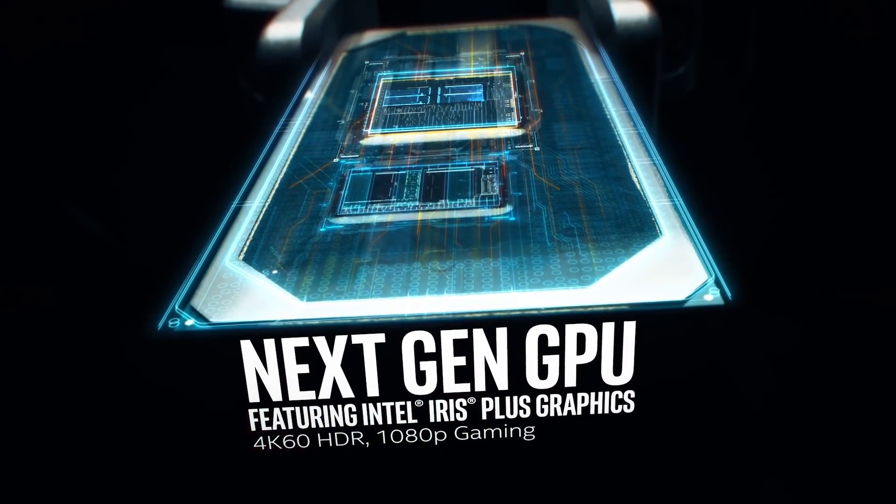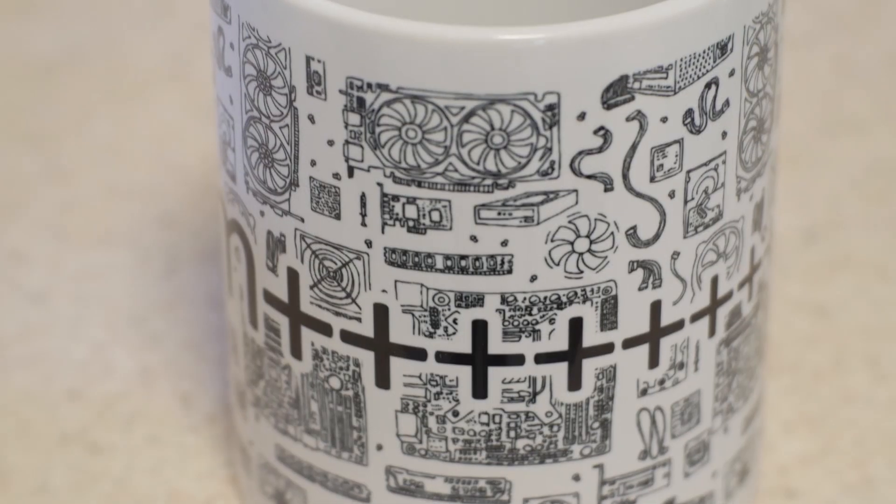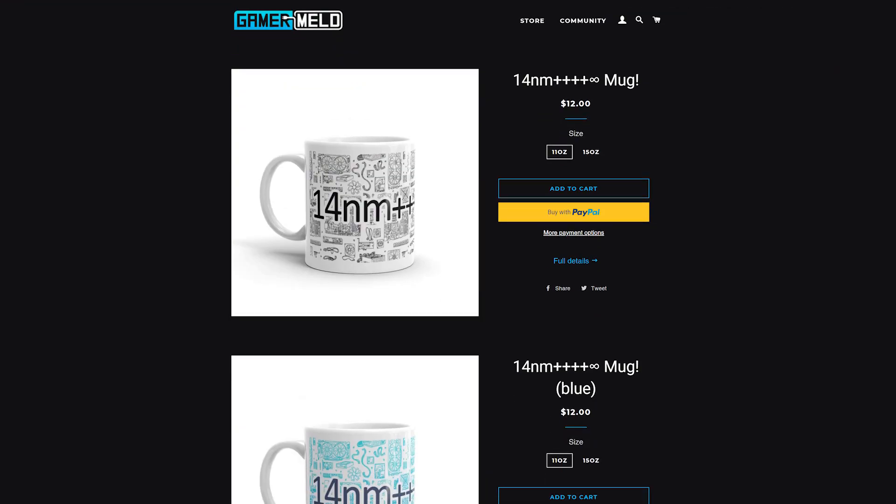But first, while 10nm is finally coming, Intel still insists on their 14nm process for desktops. So make sure to get your future-proof 14nm++++ infinity mug at store.gamermail.com, or visit the link in the description below.